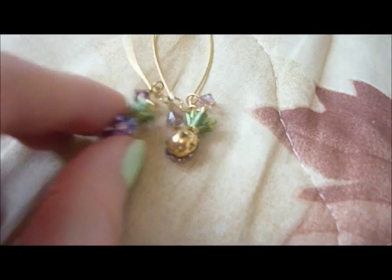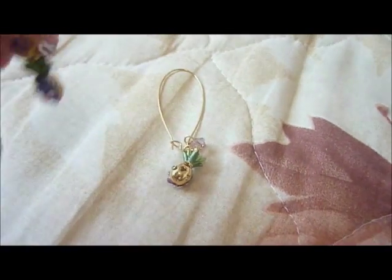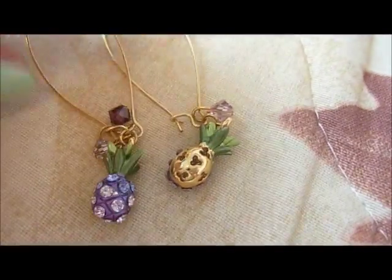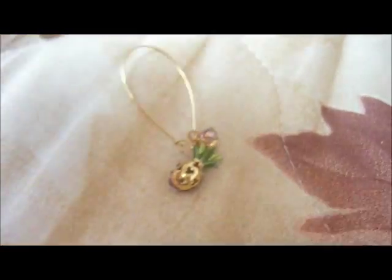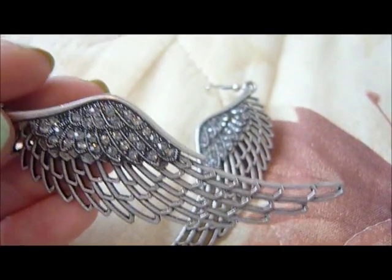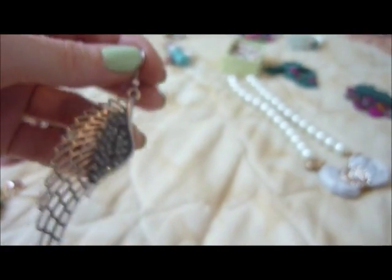Now let me show you the earrings. The first pair are some very cute little pineapples with rhinestones and some crystals. Then I got some angel wings in silver tone with some clear rhinestones — they are very huge. I am a big fan of angel wings jewelry so I have a lot of angel wings pieces.